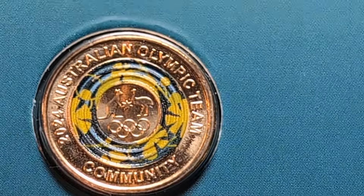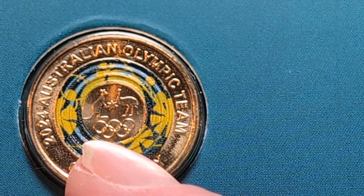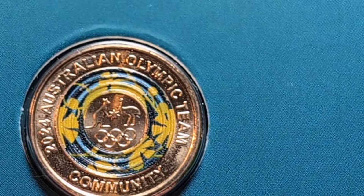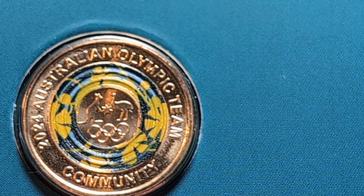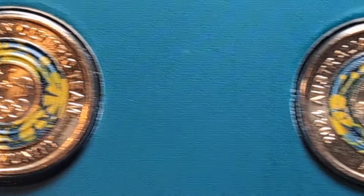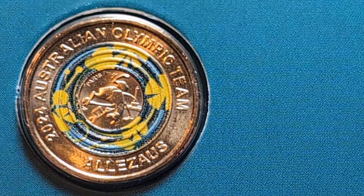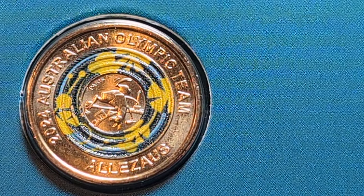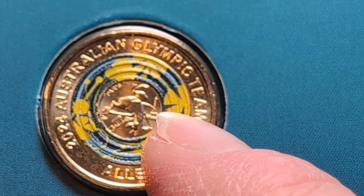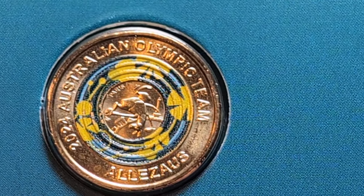Let's have a better look at the coins. The first has a kangaroo with an emu and the Olympic rings with a star in the center, in a greeny-bluish color with yellow patterning around the edge. The second coin has a kangaroo jumping over a river in Paris with the Eiffel Tower in the background.